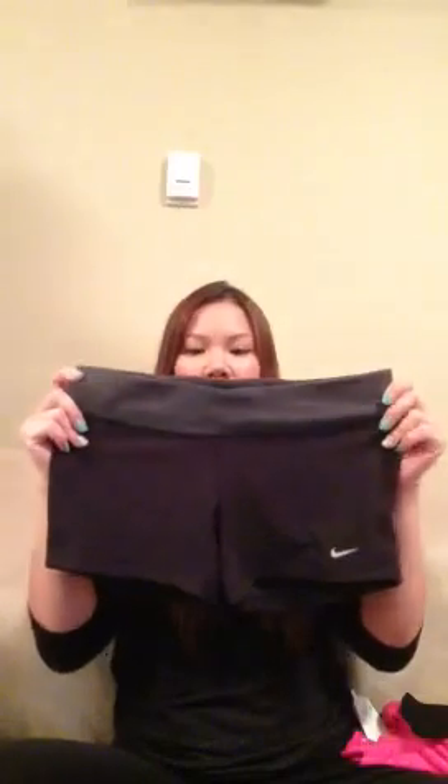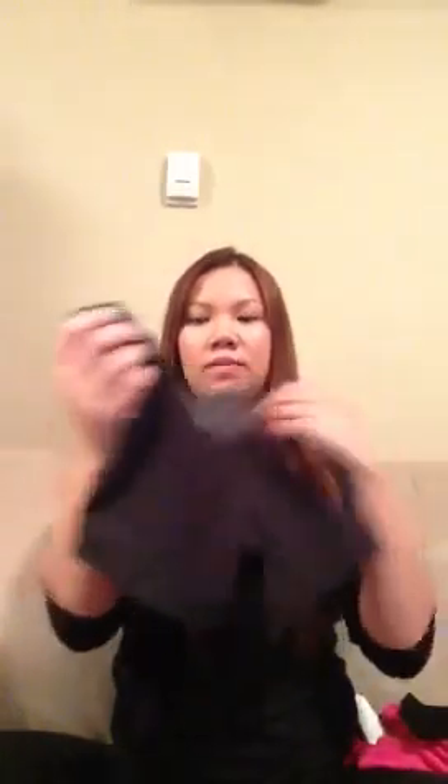My boyfriend and I are going to begin running — the weather is getting warmer here in Vancouver so we can run outside, and we also like going to the gym. I got these dry-fit shorts from the Nike store for running. And this is the top I got to run in.